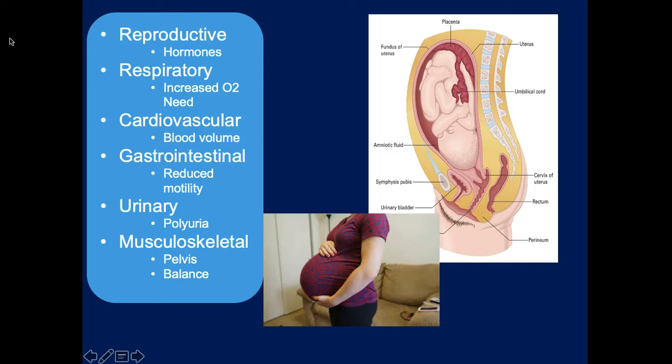The placenta is highly vascular with a lot of blood, and there are some issues with trauma and bleeding we'll talk about later. Gastrointestinal problems occur because the baby squeezes all the abdominal organs tightly in the last three months, slowing gut motility so food moves more slowly through the GI tract, leading to constipation. Patients also get hemorrhoids, and you'll notice the baby's head rests right on the patient's bladder - that's probably why pregnant patients have to pee a lot.